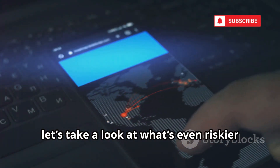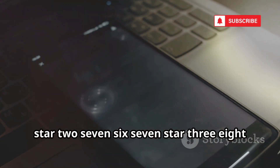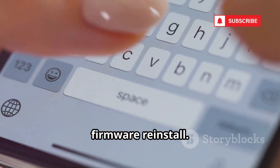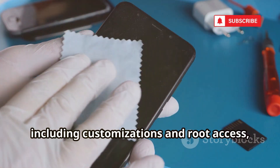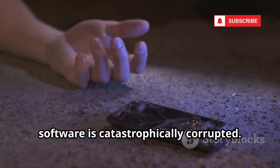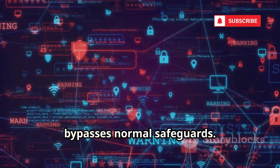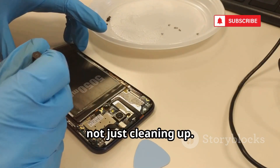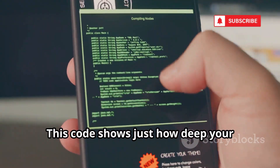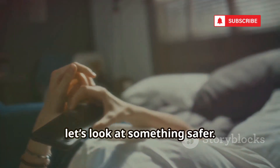Now let's look at what's even riskier than a factory reset. This next code is the most dangerous: *2767*3855#. No confirmation — once entered, it starts a full factory reset and firmware reinstall. This wipes everything, including customizations and root access, restoring your phone to factory condition. Only use this if your phone is bricked or the software is catastrophically corrupted. It's the nuclear option — irreversible and bypasses normal safeguards. Think of it as rebuilding from scratch, not just cleaning up. For advanced users only; never experiment casually. With great power comes great responsibility.